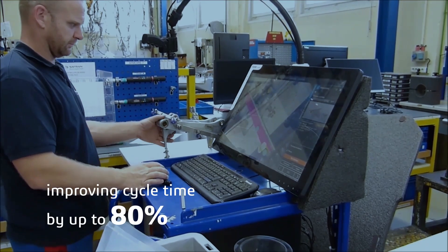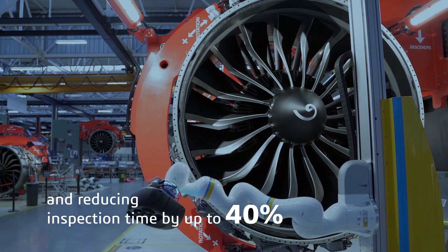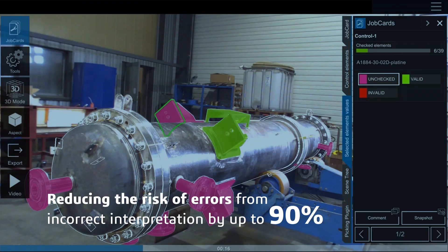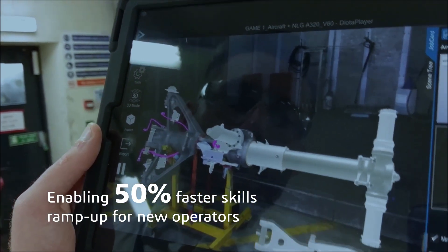Improving cycle time by up to 80 percent, and reducing inspection time by up to 40 percent. Reducing the risk of errors from incorrect interpretation by up to 90 percent. Enabling 50 percent faster skills ramp-up for new operators.